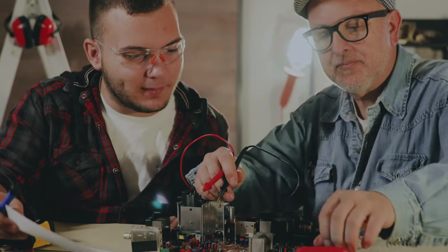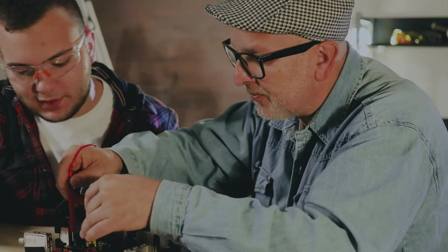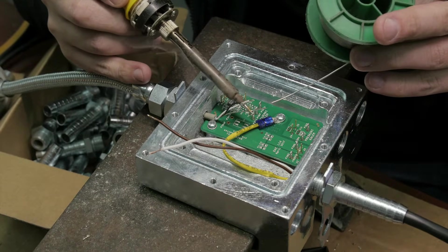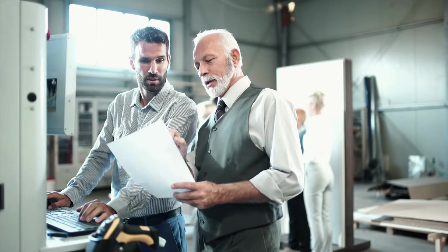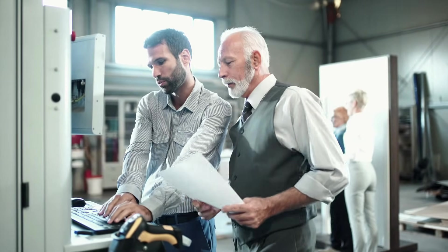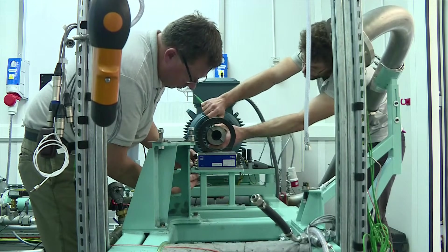Electronics drafters produce wiring diagrams, assembly diagrams for circuit boards, and layout drawings used in manufacturing and to install and repair electronic devices. Mechanical drafters prepare detailed layouts for a wide variety of machinery and mechanical tools and devices. These layouts indicate requirements needed for assembly.